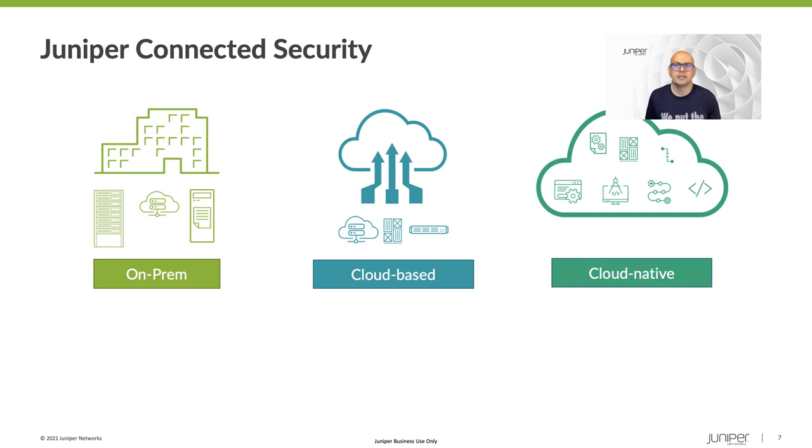Juniper Connected Security is about safeguarding your infrastructure, applications, and users at every point of connection in the network. The trends in service delivery have resulted in increased complexity for IT networking teams. While this transition is happening, Juniper addresses the needs of security teams with its portfolio of products.